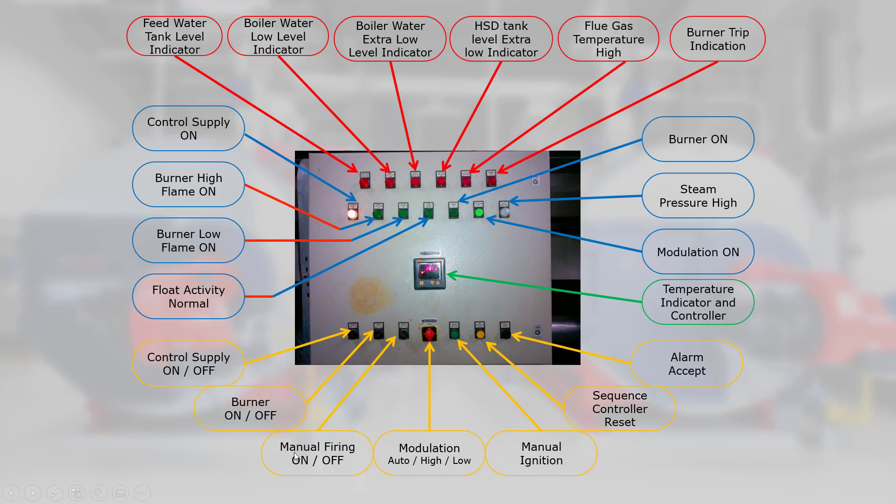12. Burner on/off, 13. Manual firing on/off, 14. Modulation auto/high/low, 15. Manual ignition, 16. Sequence controller reset, 17. Alarm accept, 18. Temperature indicator and controller, 19. Modulation on, 20. Steam pressure high, 21. Burner on.